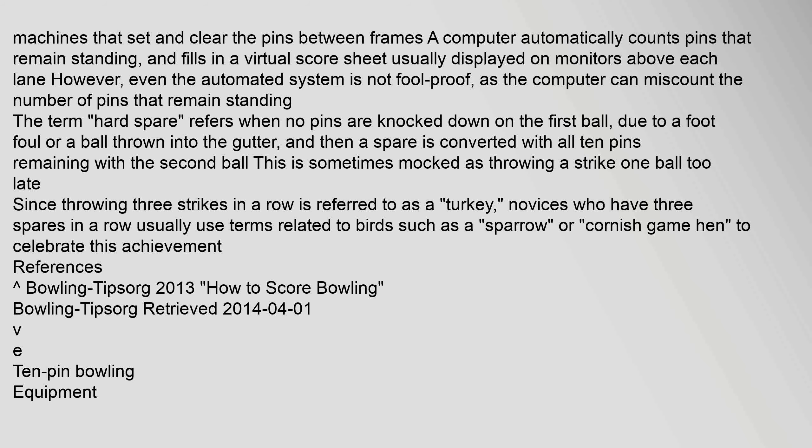However, even the automated system is not foolproof, as the computer can miscount the number of pins that remain standing. The term "hard spare" refers to when no pins are knocked down on the first ball — due to a foot foul or a ball thrown into the gutter — and then a spare is converted with all 10 pins remaining with the second ball.